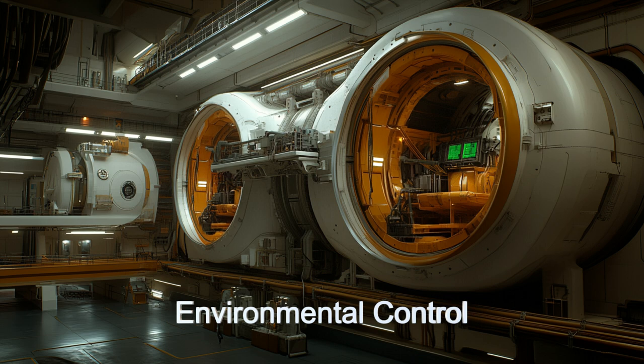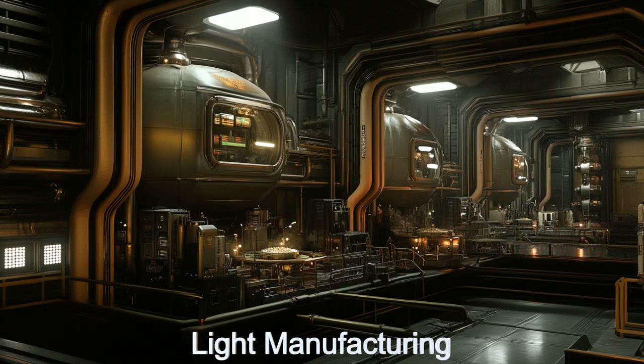The central hub is a bustling area for light manufacturing, producing goods for internal use and export.